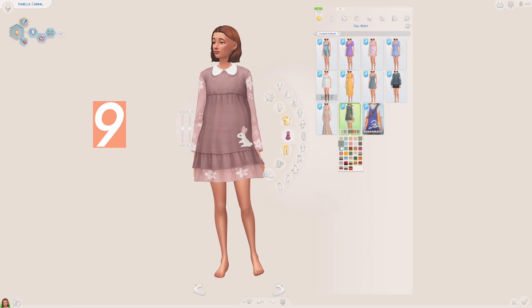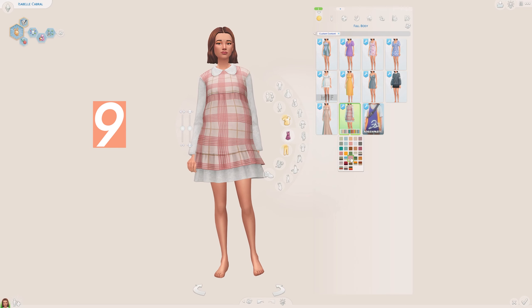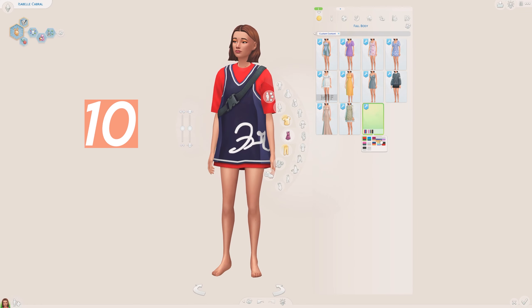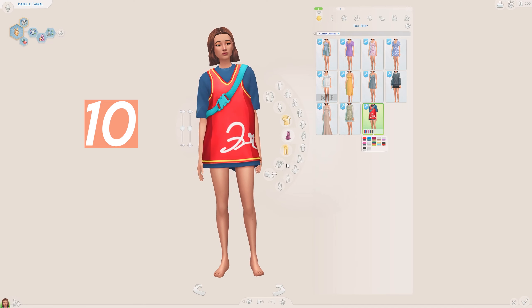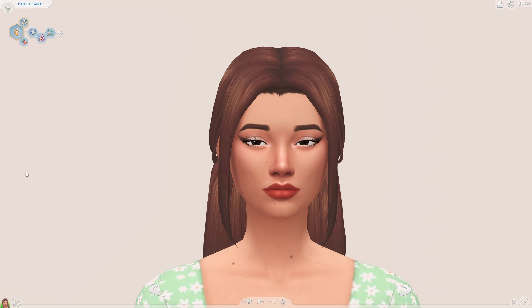This is like the cutest dress I've ever seen — it's been created by Adrian Pastel and I want it in real life. I love it and the swatches are oh my gosh too cute. We also have this kind of oversized piece — I can't think of the right word — but it's very cute. I feel like with some leggings or some knee-high socks this could look really lovely.